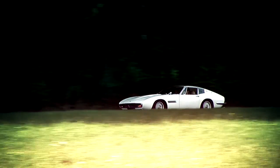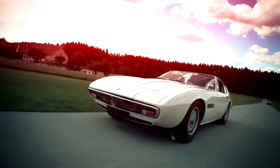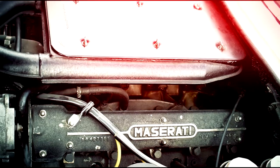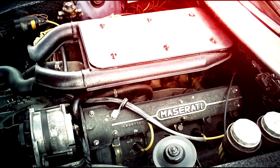The Ghibli model shown here is a 5000 SS built in 1969. Under the long hood operates a powerful 335 horsepower, 4.9 liter V8 engine.